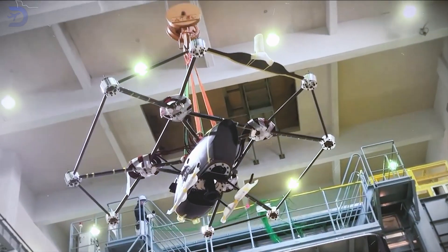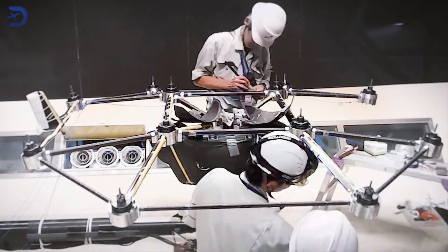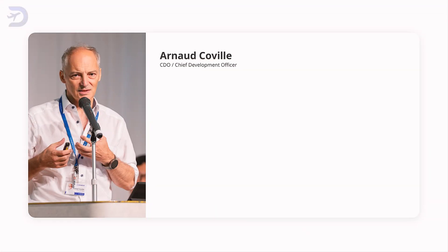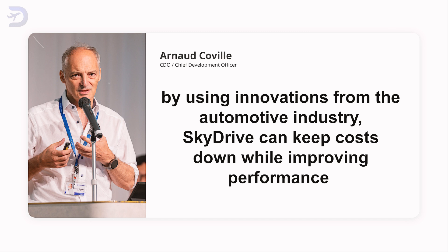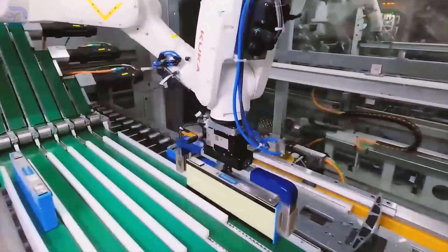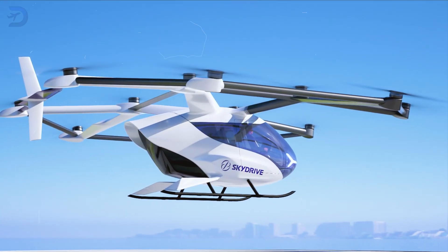The design is also built for upgrades. The SkyDrive's modular system allows batteries or motors to be easily swapped out as technology improves. Chief Development Officer Arno Covil explains that by using innovations from the automotive industry, SkyDrive can keep costs down while improving performance. Automakers are already driving battery makers to create higher-performing products at lower costs, and SkyDrive is set to benefit directly from these advancements.